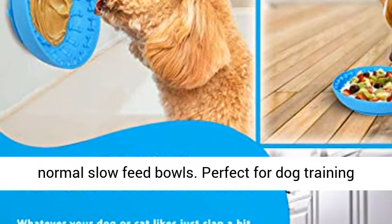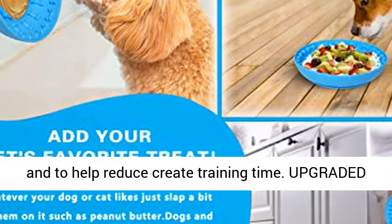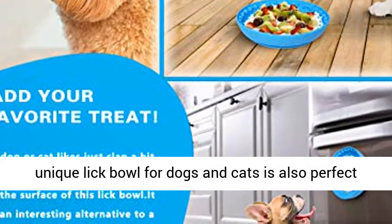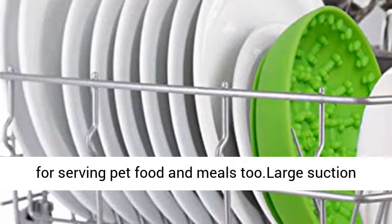Perfect for dog training and to help reduce crate training time. This unique lick bowl for dogs and cats is also perfect for serving pet food and meals. The large suction cup locks firmly to most smooth surfaces.